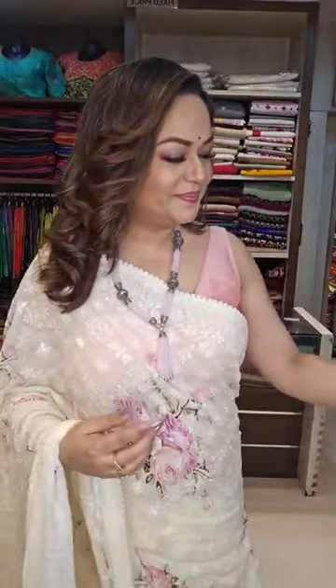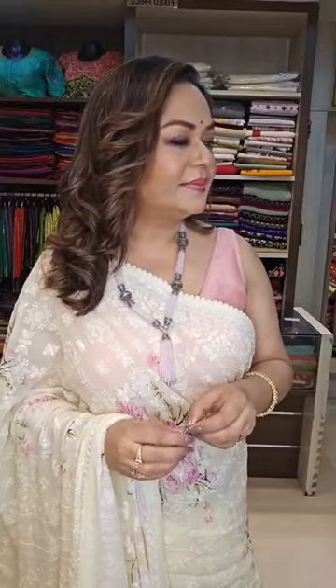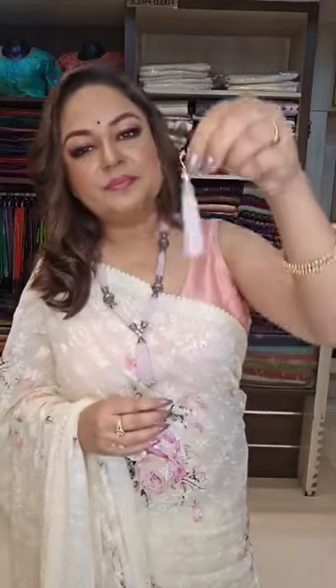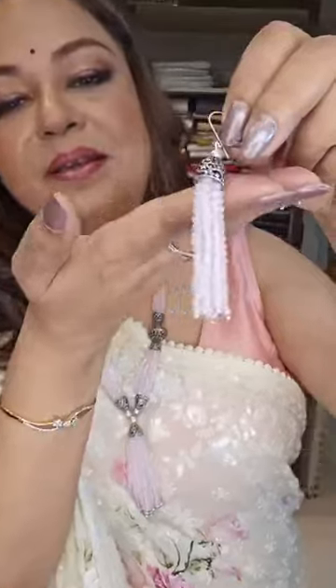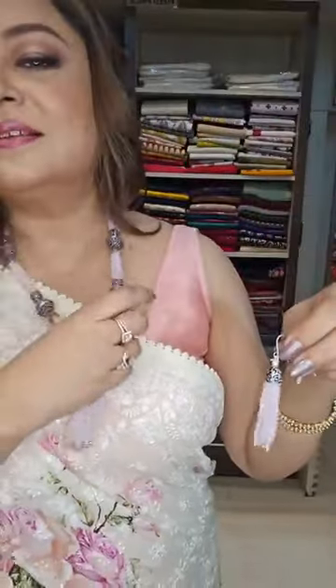The necklace I am wearing comes with earrings — 2,900 rupees. It's a light baby pink color, very light baby pink. For booking, just take the screenshot and share the video as much as you like. Do subscribe to our YouTube channel, Sanskriti Kolkata. Thank you so much. Namaste.